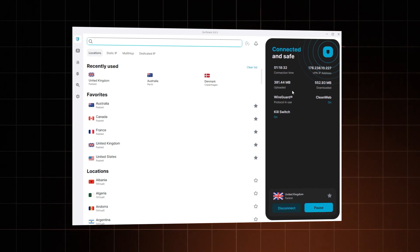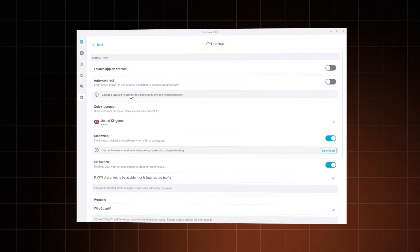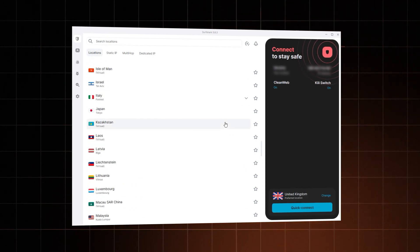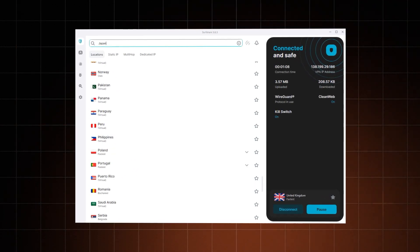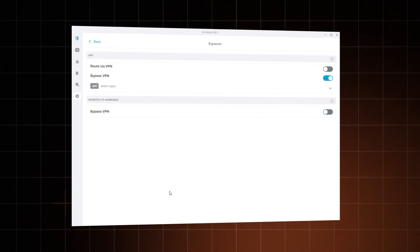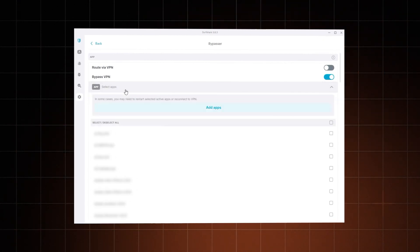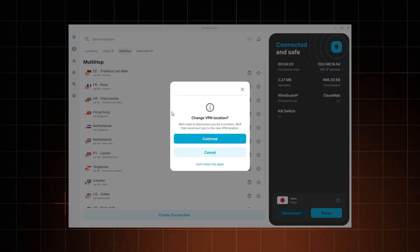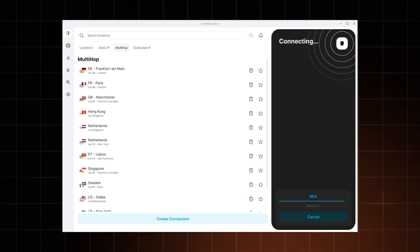Let's see what else Surfshark VPN has in store. The app looks pretty easy to use — everything's labelled clearly with little explanations. Surfshark has over 3,200 servers across 100 countries, which you can scroll through or search. Quick Connect automatically finds the closest and fastest server. Standard features like auto-connect and split tunneling are here too — Surfshark renamed split tunneling as 'Bypasser.' Their double VPN feature is called MultiHop. While not an everyday feature, it connects you through two VPN servers for extra anonymity, though it does significantly cut down your speeds.